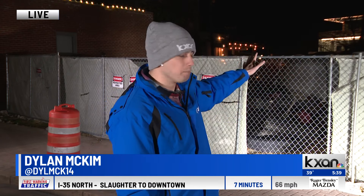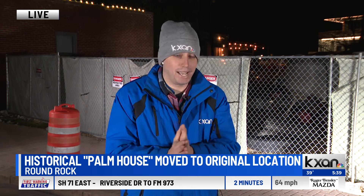Dillon McKim is joining us live to tell us about the significance of this house and why it needed to be moved. You see this huge gap here in downtown — it's like a kid lost his first tooth out here. But this is where the Palm House used to be. It used to be able to walk right into its front door across from City Hall. It was the home of one of the first Swedish immigrant families that moved here into Central Texas, but it's now been moved back to its original location, and the city has plans for this area that are going to change the look of downtown.